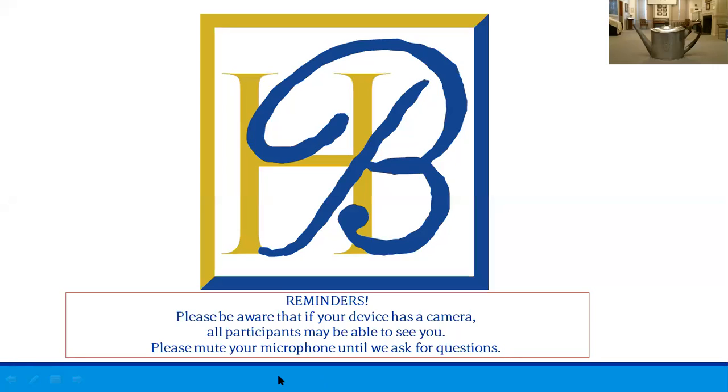Hello and welcome to Historic Beverly's Spotlight Talk presenting an Israel Trask teapot. My name is Sarah and I'm the Programs Manager here at Historic Beverly. Today I'm going to talk to you about one of the Israel Trask teapots that we have here in our collection. This teapot is a typical Israel Trask design and I'm going to tell you a little bit about it as well as the history of teapots in general today.